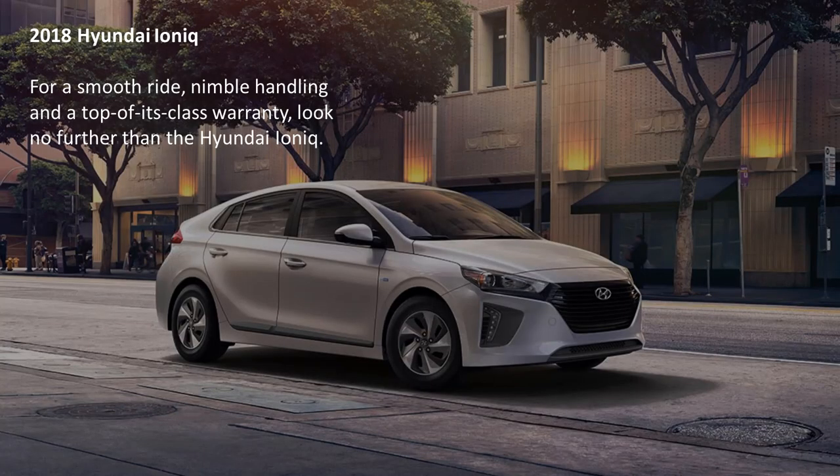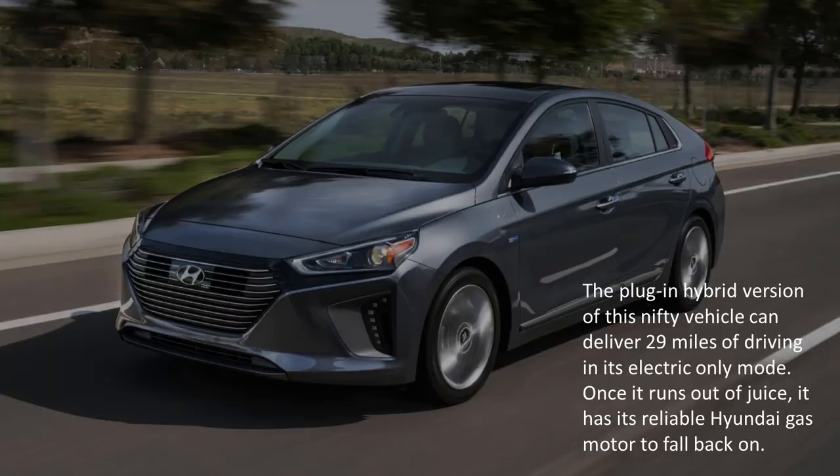The 2018 Hyundai Ioniq. For a smooth ride, nimble handling, and a top-of-its-class warranty, look no further than the Hyundai Ioniq. The plug-in hybrid version of this nifty vehicle can deliver 29 miles of driving in its electric-only mode. Once it runs out of juice, it has its reliable Hyundai gas motor to fall back on.